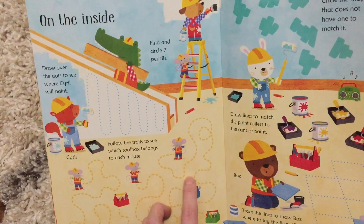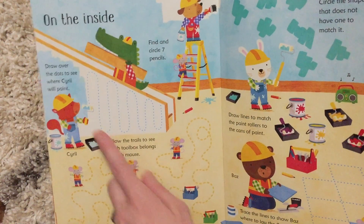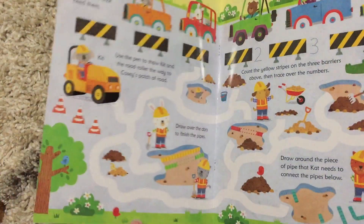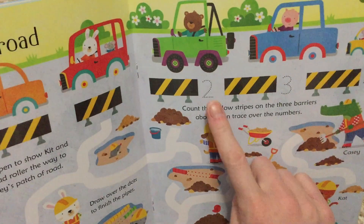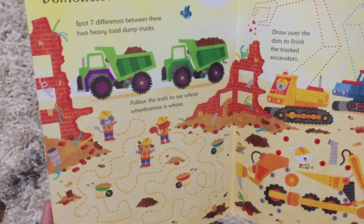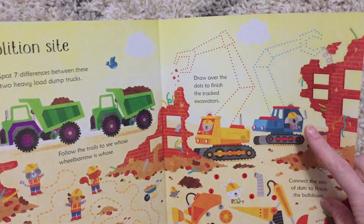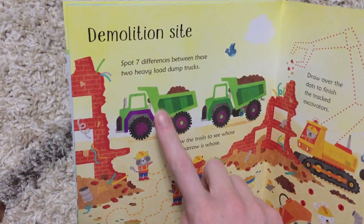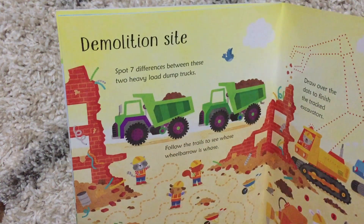They are able to work on their pen control by tracing lots of different things in this book, but they can also work on their number recognition and counting. They are able to trace numbers throughout this book, count different objects, help create their own vehicles, and even get to spot some differences.